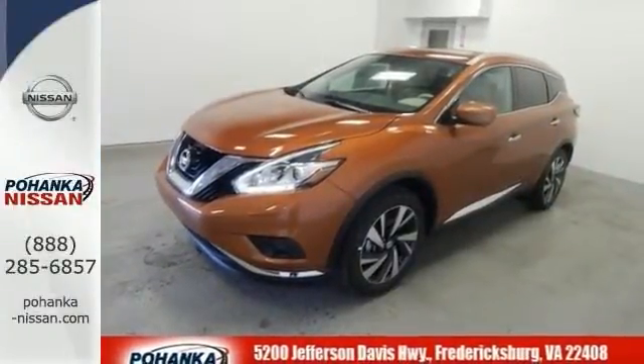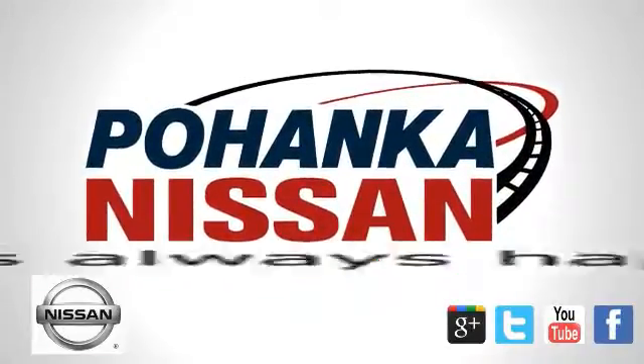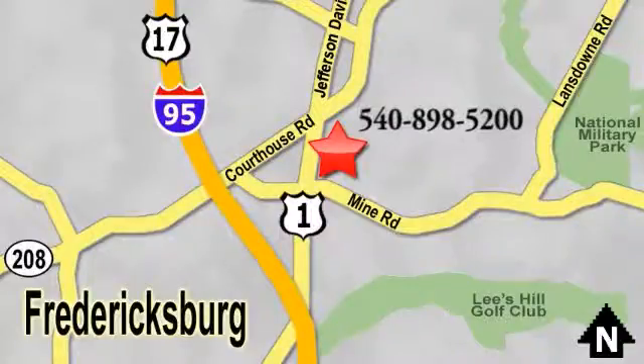Stop in and take it for a test drive today. Welcome to Pohanka Nissan in Fredericksburg. Something great is always happening at Pohanka, located on Route 1 in Fredericksburg, Virginia.